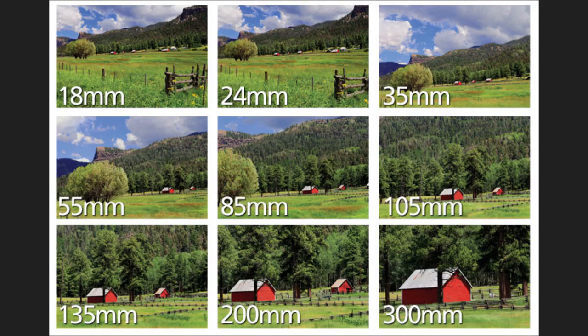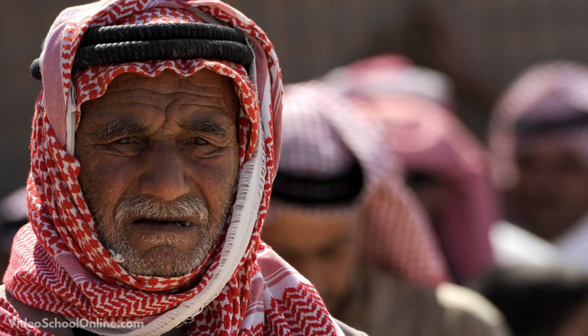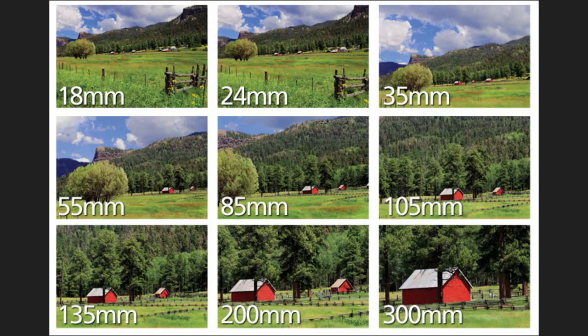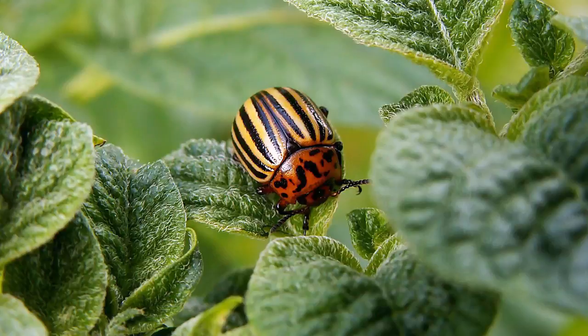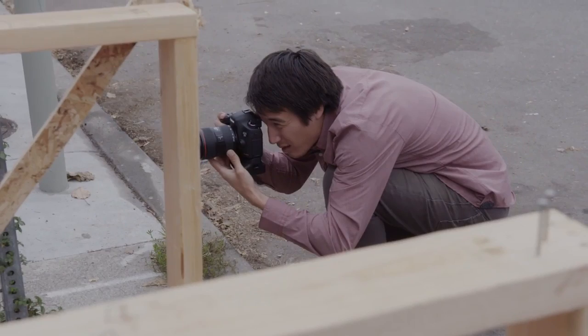We'll talk about things like stabilization, composition, lighting, and different lenses — all things that will help you take better photos and understand photography. We'll also cover different situations you might be in, whether you're taking photos of kids running around, landscapes, skylines, or silhouettes. We'll take you into those situations and cover how to photograph them properly.